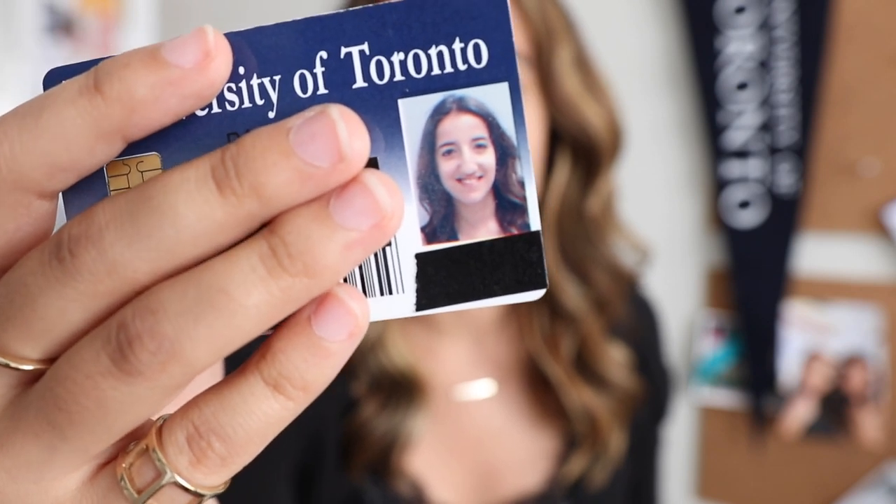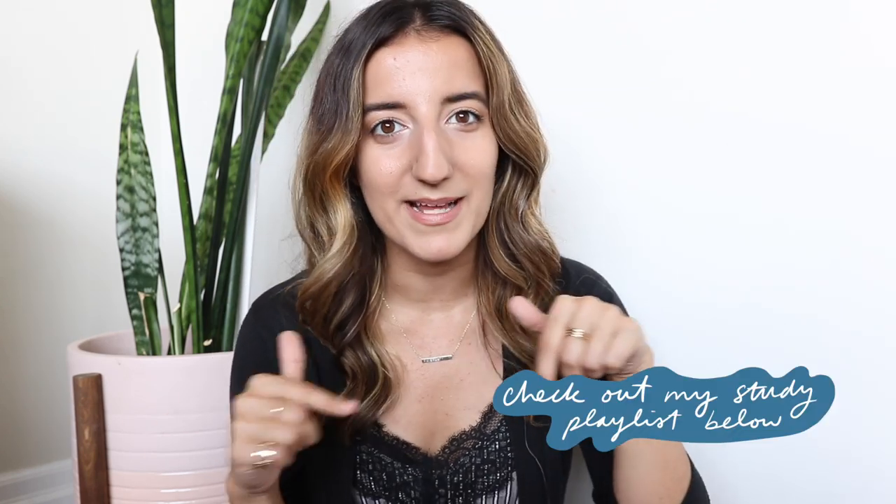Fun fact: this photo on my student ID was taken in grade 12, right before first year — I was just a little baby. For much of high school and the first two years of university I never used music when studying because I thought it was really distracting. But in third year something changed and I really started to like instrumentals. I now have a study playlist I always go to, and I even use it as my work playlist when I need to get in the zone. I encourage you to experiment if you haven't already — curate your own playlist of instrumental or vocal tracks. I'll link my playlist below. I like using the same playlist every time because it notifies my brain that it's time to get work done.